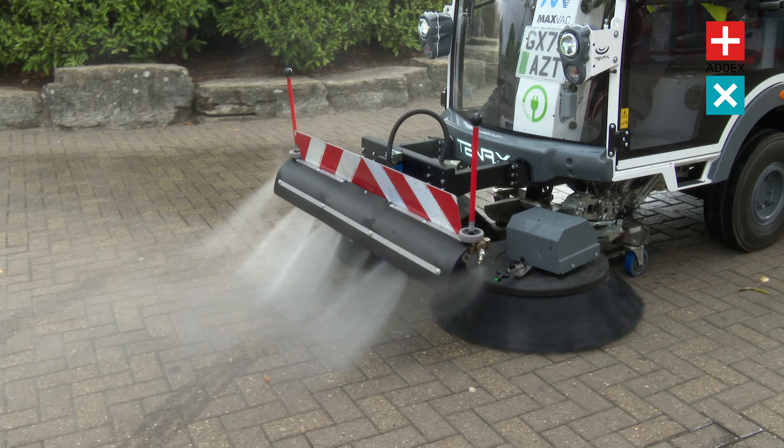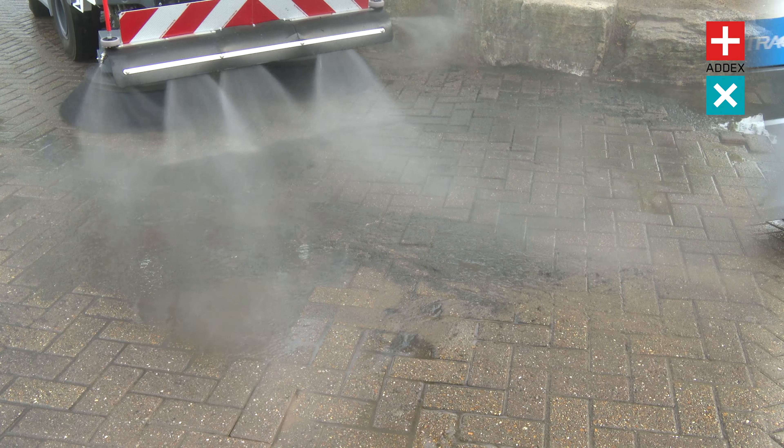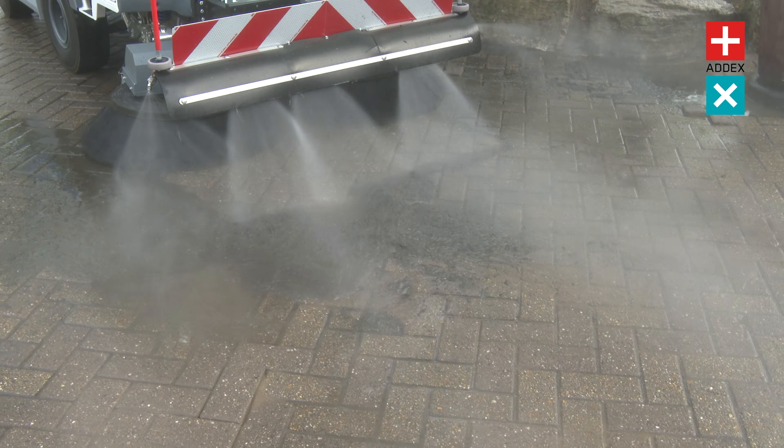Whether it's autumn leaves, dirt, or other urban waste, this enhanced suction capability ensures a thorough cleaning performance.